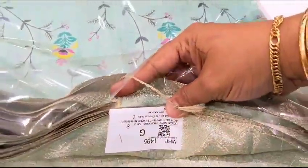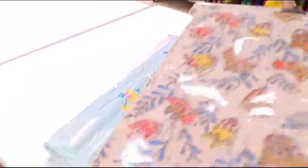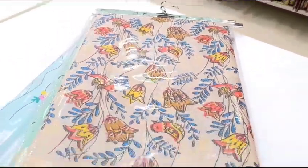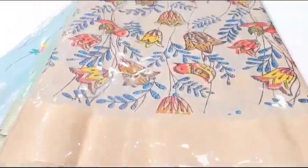You can see these suits available in the shop. You can use them as a brand. Please check the video description below.